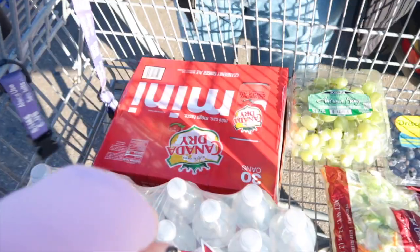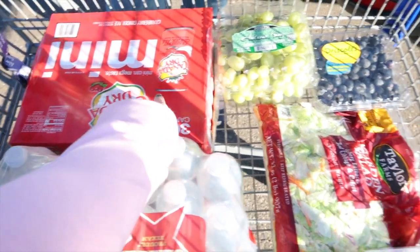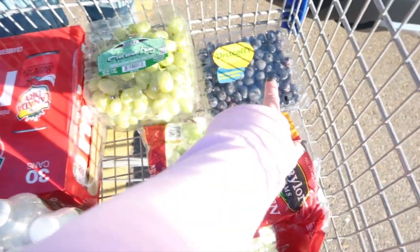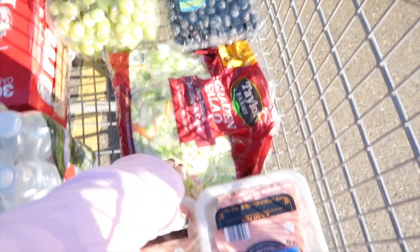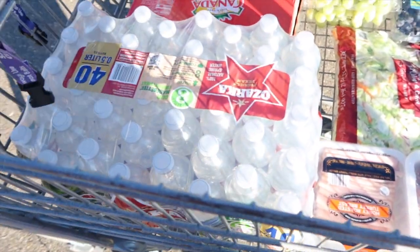Here's a quick little haul — Timothy put in an order for the Canada Dry cranberry ginger ale minis. I also have some grapes, blueberries, a bag of salad, some ham and turkey lunch meat, and bottled water.